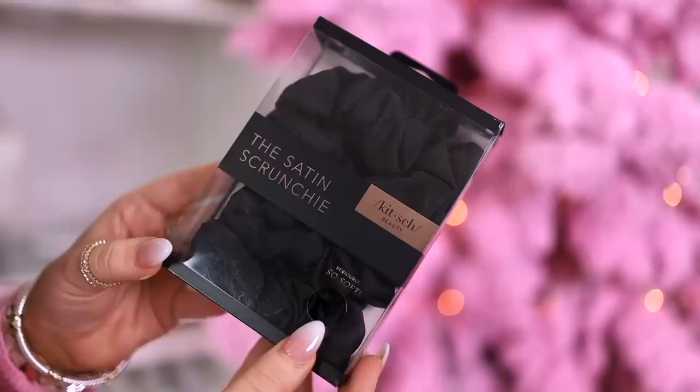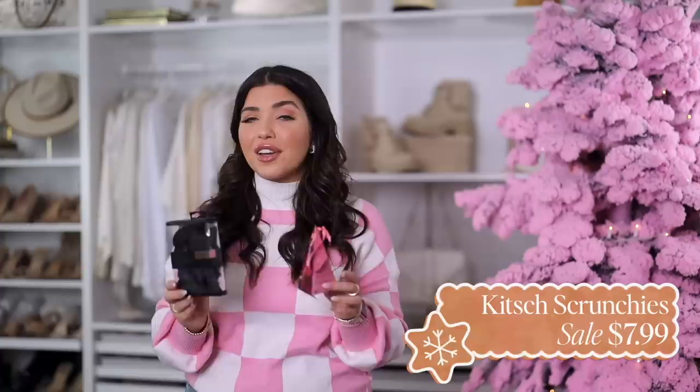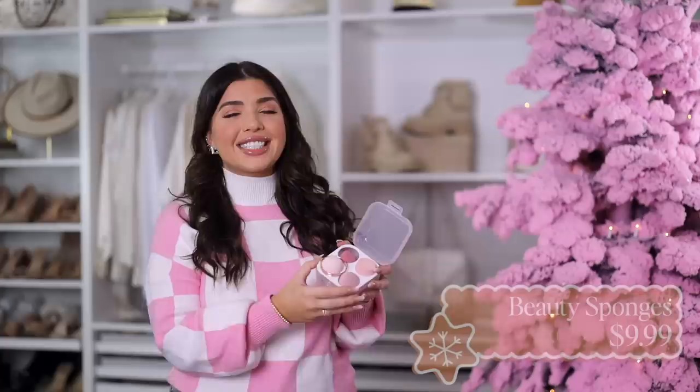A similar option is the Kitsch satin scrunchies — I'm also a big fan of these. This is the larger scrunchie size and you're getting five; I have the all-black pack but it comes in a couple of different variations. You're getting that same silk-adjacent vibe for less. I'll link both options below. Kitsch is one of my favorite brands and I have a few of their other items in today's video as well.